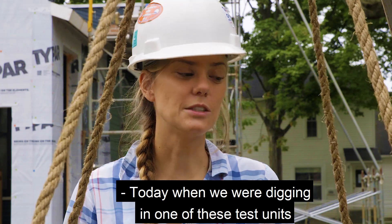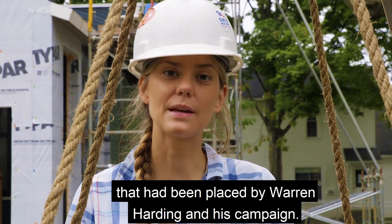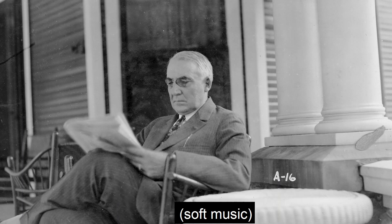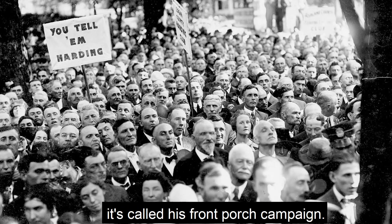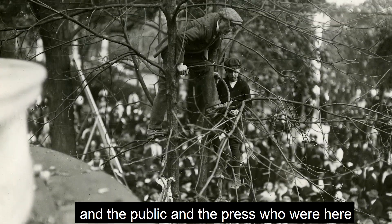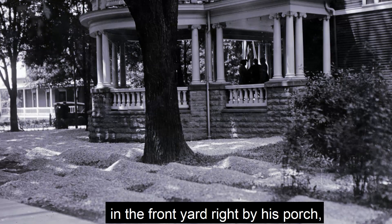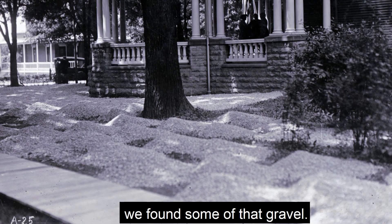Today, when we were digging one of these test units for the trees, we found part of the gravel that had been placed by Warren Harding and his campaign. Warren Harding ran his front porch campaign, and in order for all the visitors, the public, and the press who were here to not get dirty in his yard, he put gravel all over the front yard right by his porch. Yesterday in one of our test units, we found some of that gravel.